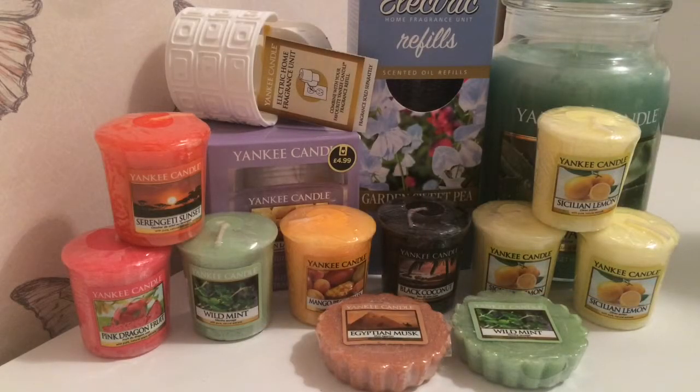So that's everything — that was my Yankee Candle haul for today. Thanks for watching guys, please give it a thumbs up if you enjoyed it and subscribe if you'd like to see more. Everything I showed in this video came to a total of £41.97. I was quite happy with that. Until next time, bye for now.